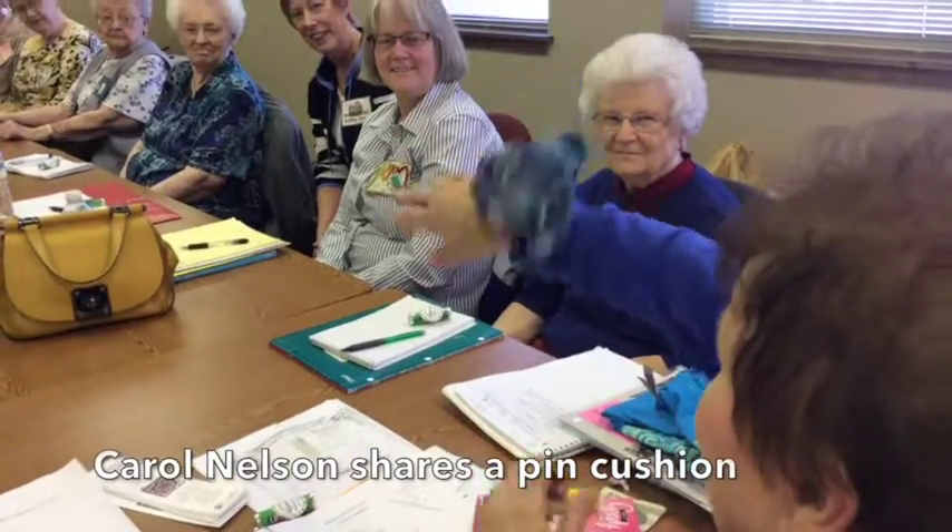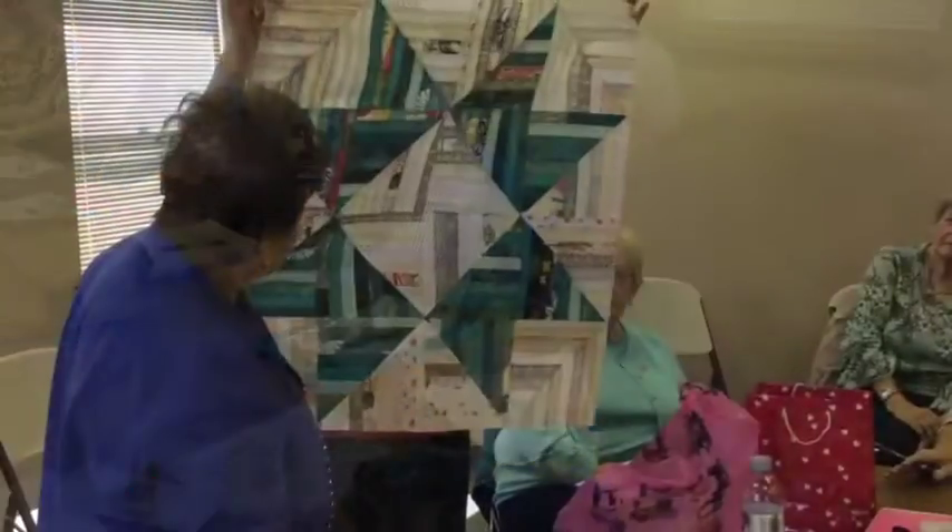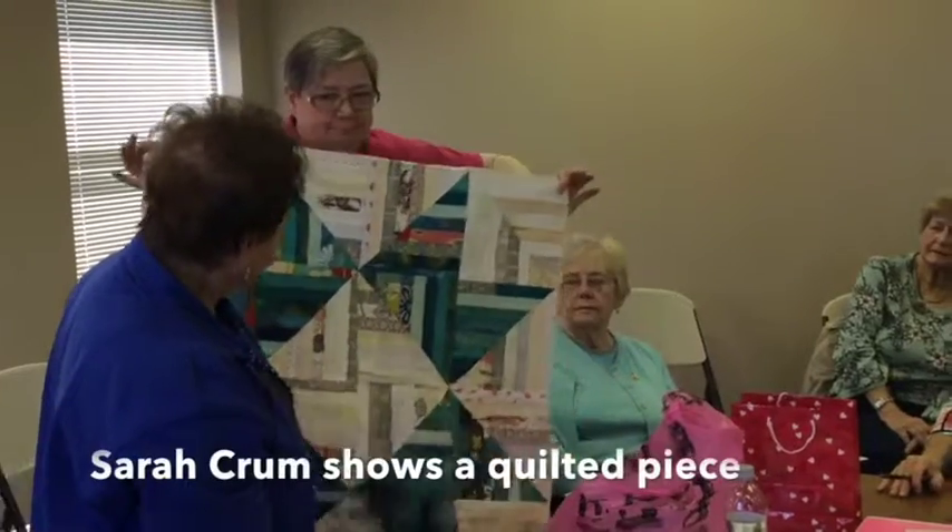It's kind of cute. I could give a lesson someday if you ever wanted to know how to make it, or a class. Oh, isn't that pretty? So that's a little table topper.